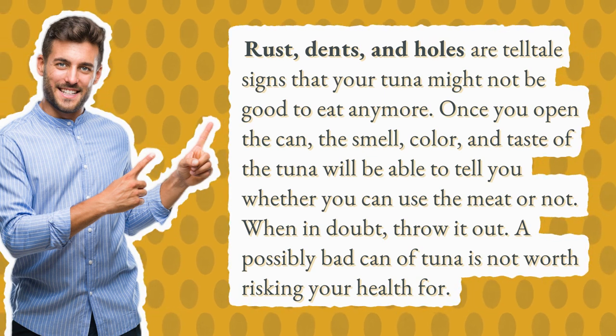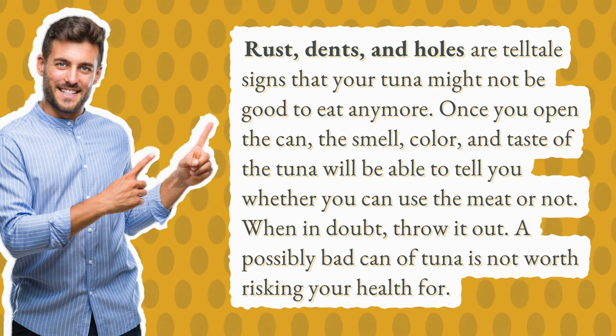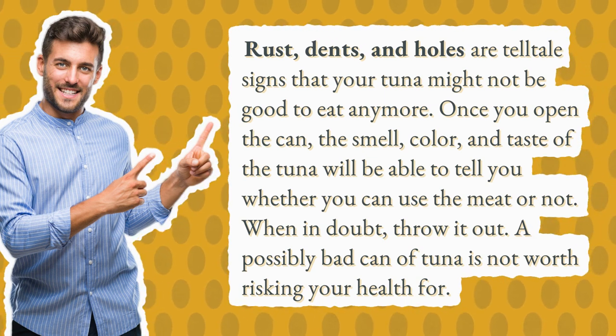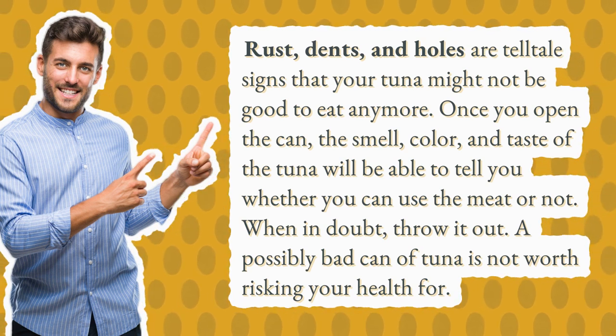Once you open the can, the smell, color, and taste of the tuna will be able to tell you whether you can use the meat or not. When in doubt, throw it out. A possibly bad can of tuna is not worth risking your health for.